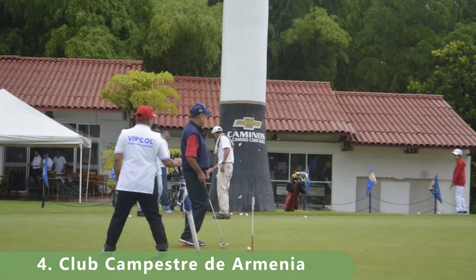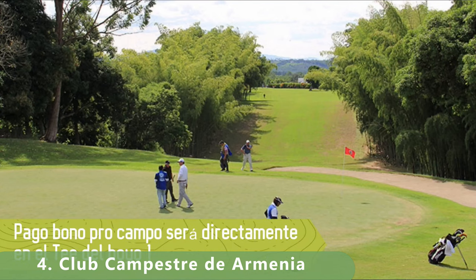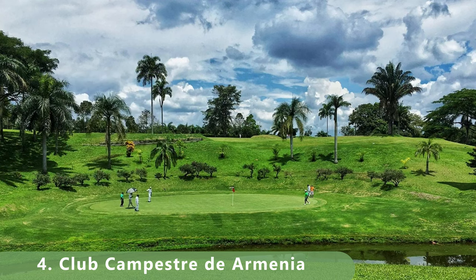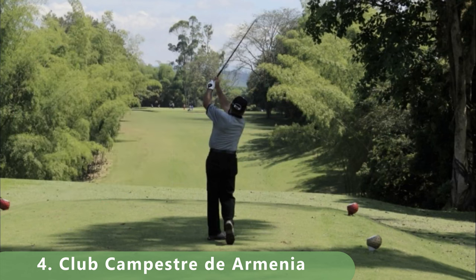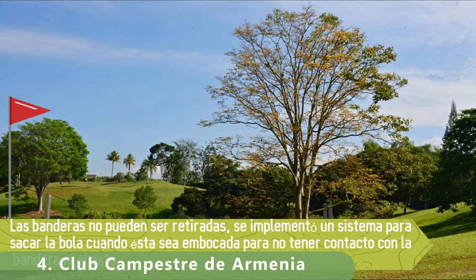The course had some major updates in 2012 and also in 2021. If you've played this golf course, let us know. As we break into the top three golf courses in Colombia, we'll be constantly updating these lists periodically and using your comments to make updates. If we've missed a golf course in this country, let us know.